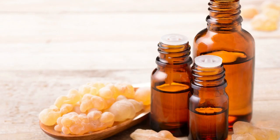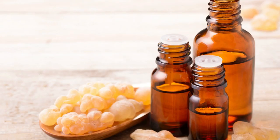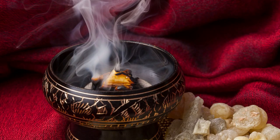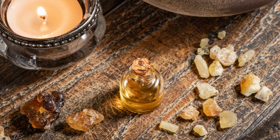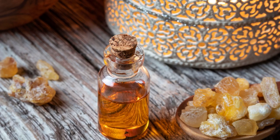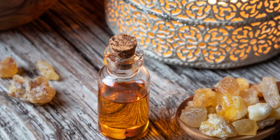According to studies, compounds in frankincense may help kill cancer cells and prevent tumors from spreading, however more human research is needed to confirm this. Frankincense — whether by resin, oil, or supplements — can also help prevent diabetes. Some studies have shown it helps lower blood sugar levels in people with diabetes. Links to all the sources and evidence are in the description box below.